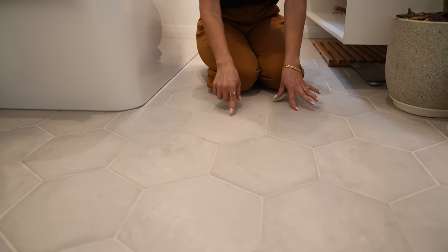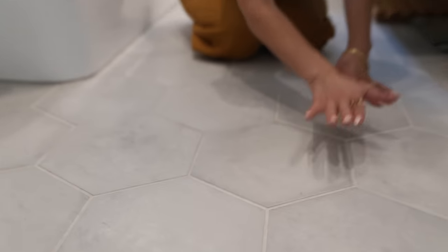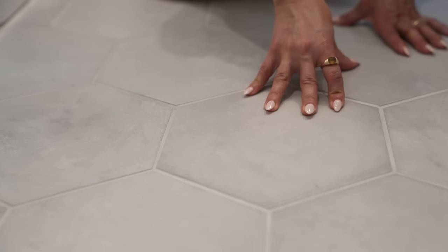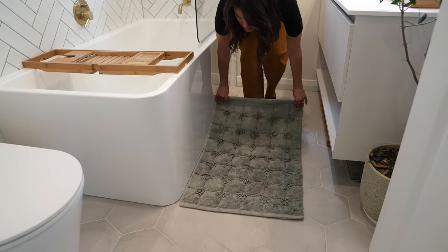One of my favorite features in the renovation is the floor tile. This is a hexagon stone tile with a lighter grout color. I really love that it feels very rustic but also crisp and clean. Especially in the summertime it keeps it nice and cool in here. I love that it feels organic because a lot in this bathroom feels modern, but I also wanted it to feel rustic because this home is rustic.